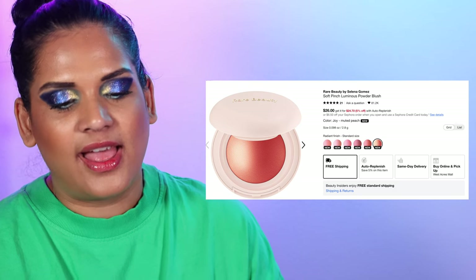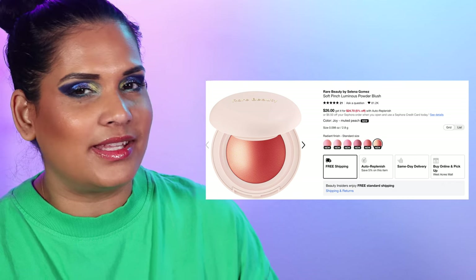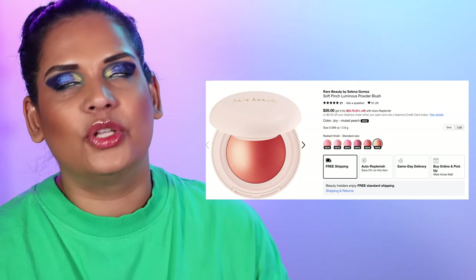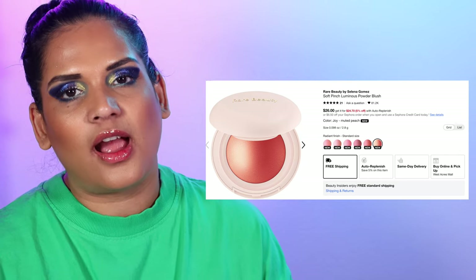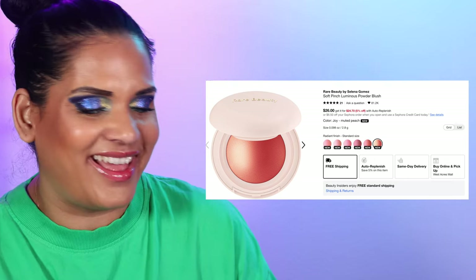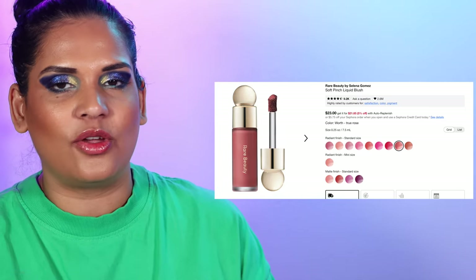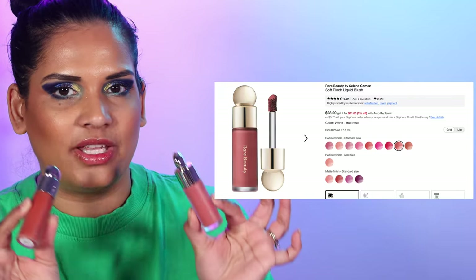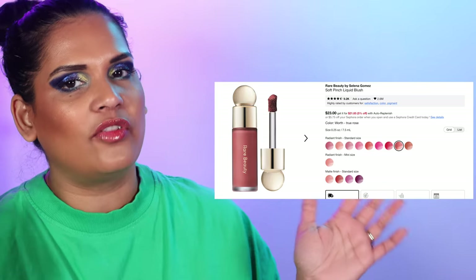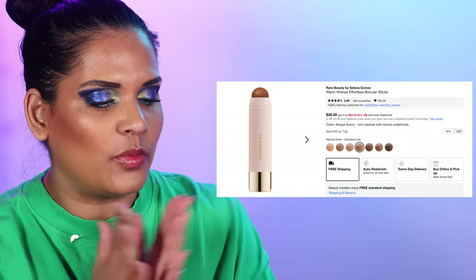Sometimes I get Rare Beauty PR so I might get the new powder blushes sent to me — I'll wait until the sale if they don't arrive beforehand. They look so beautiful — she's basically combining her highlighters and her liquid blushes and they just look so glowy. I also love the Soft Pinch Liquid Blushes. I was lucky enough to receive every single shade from Rare Beauty, so I'm a happy camper — I wear these quite often whenever a shade works with my look.